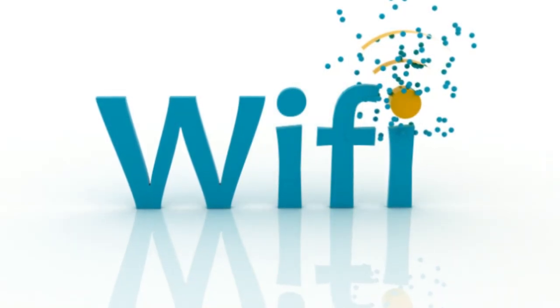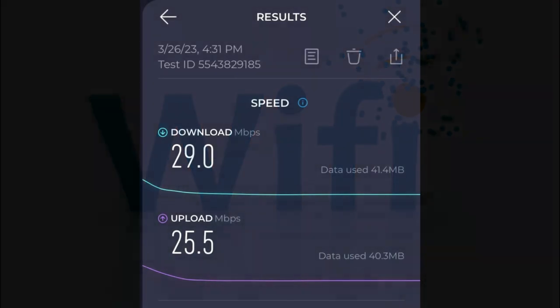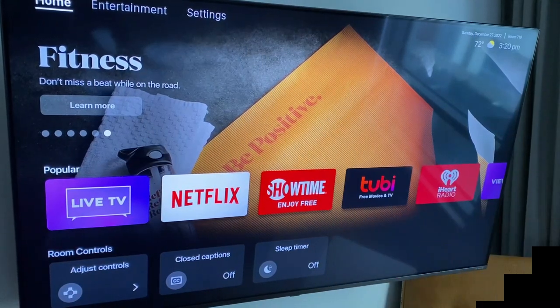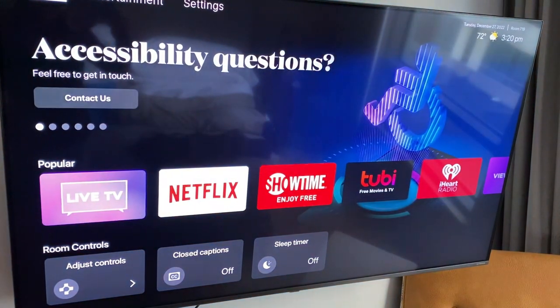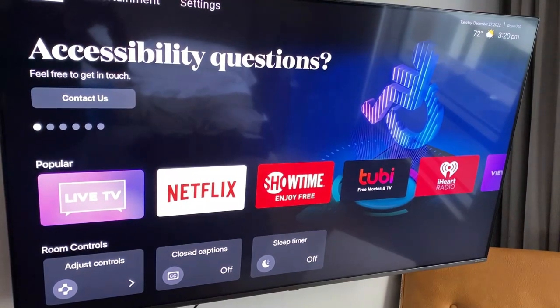In terms of connectivity and Wi-Fi speed, here is the Wi-Fi test we did. We really didn't have any issues with the Wi-Fi anywhere at the hotel. A pro tip: they have an internet-enabled smart TV so you can easily connect and watch your Netflix, Amazon, and YouTube channels in the room.